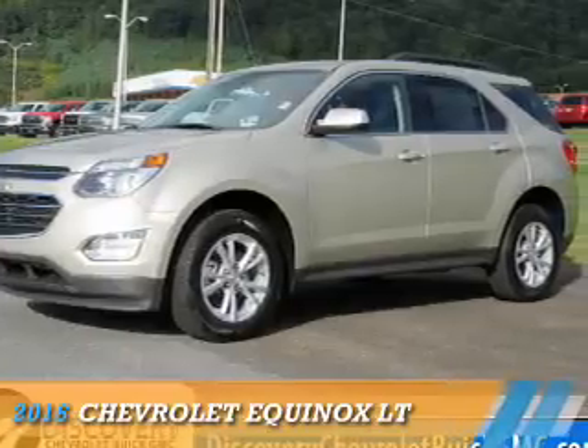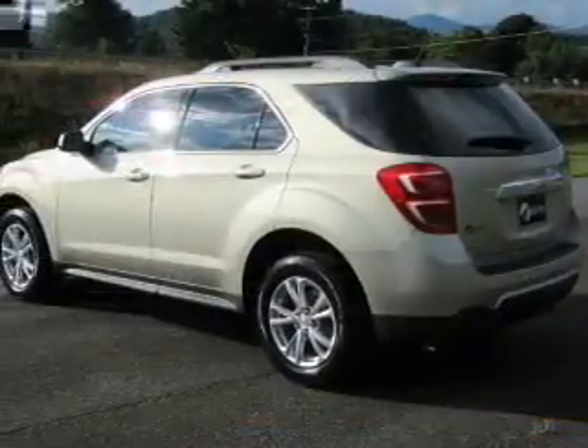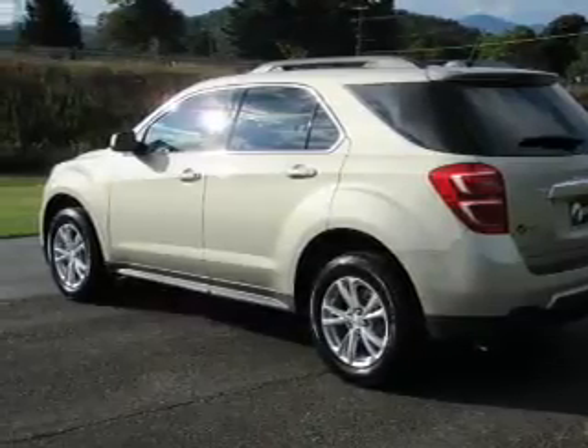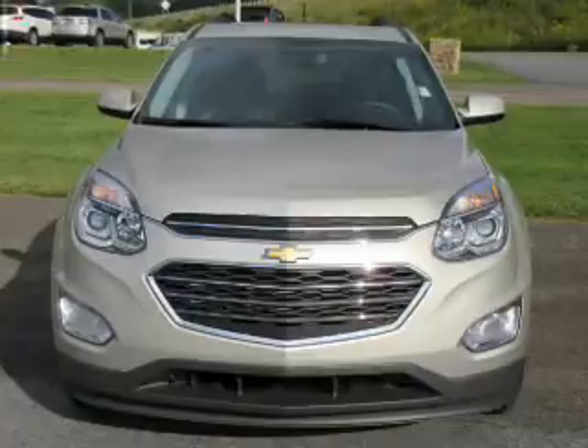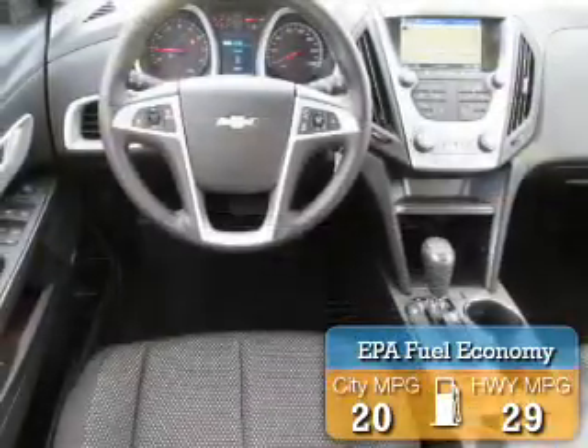Presenting the 2016 Chevrolet Equinox. It's powered by all-wheel drive, a 2.4-liter four-cylinder engine, and a six-speed automatic transmission. Great fuel efficiency saves you money by requiring fewer trips to the gas station.